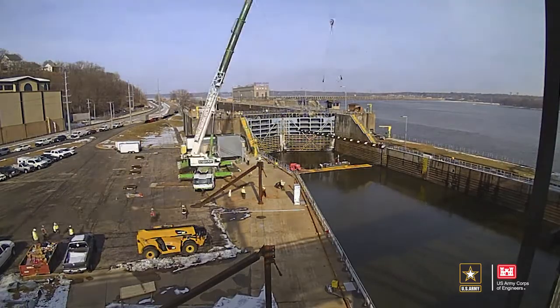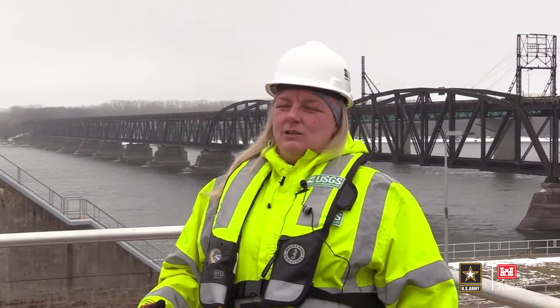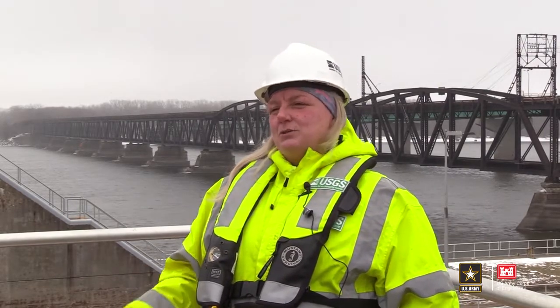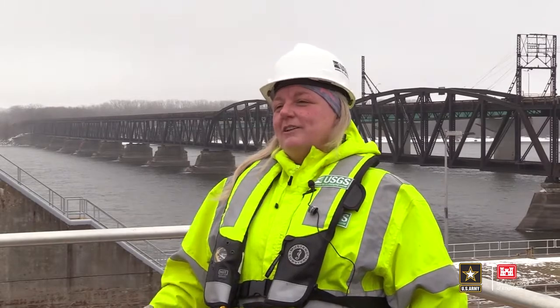The construction phase of the study — the installation — is taking about three months. That will include installation of speakers and a monitoring system. The study is going to run for up to three years. We'll start getting data on fish movement and behavior at the end of this first calendar year, around November or December of 2021, and we'll have more data each year as the study goes on.